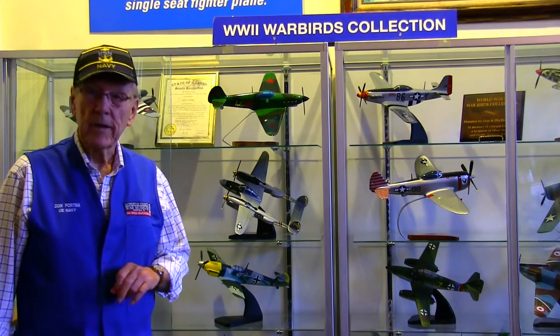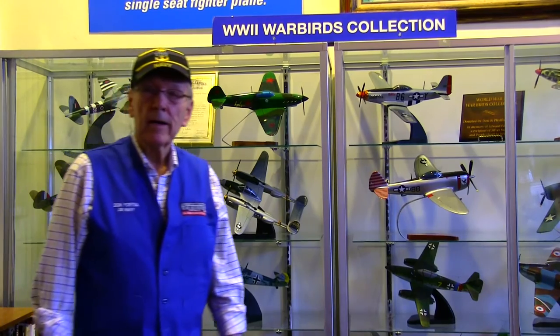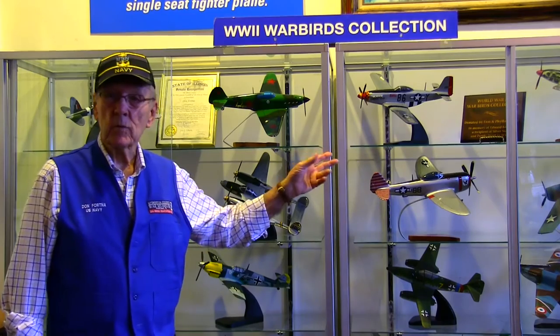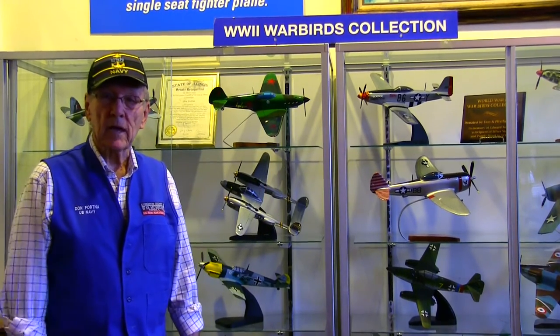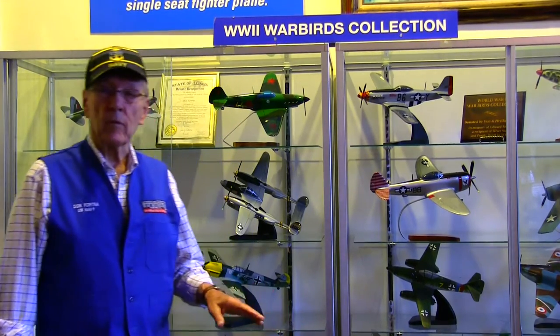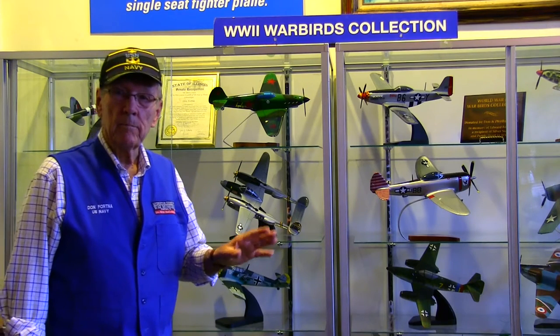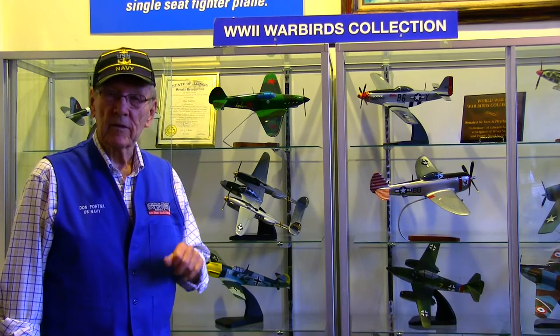Another story about the Mustang: Chuck Yeager was a double ace in World War II, flying the Mustang. I think he shot down 11 enemy planes. But he is more noted for, after the war, being the first man in the Bell X-1 jet to break the sound barrier — 750 miles an hour.